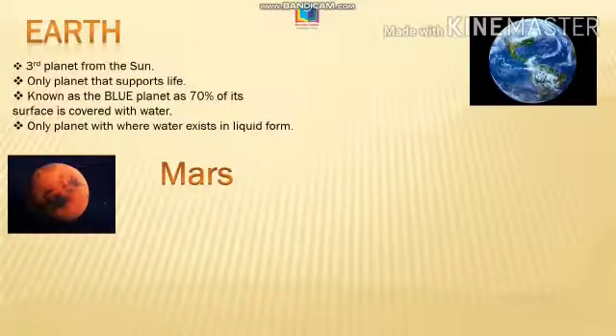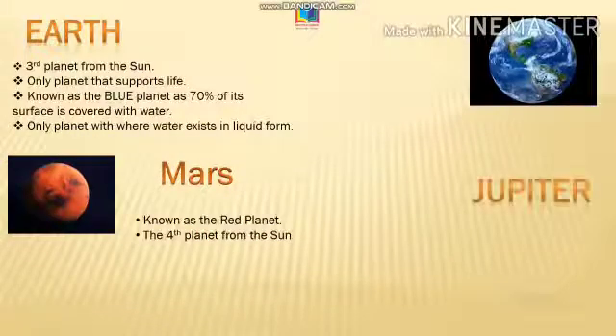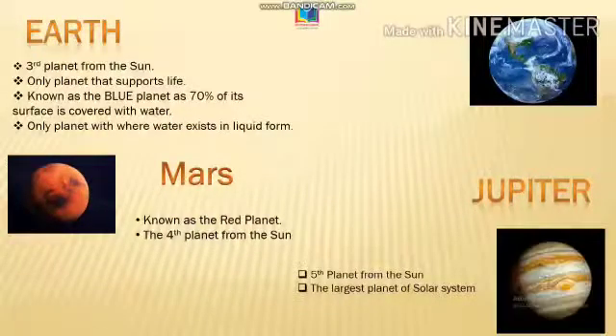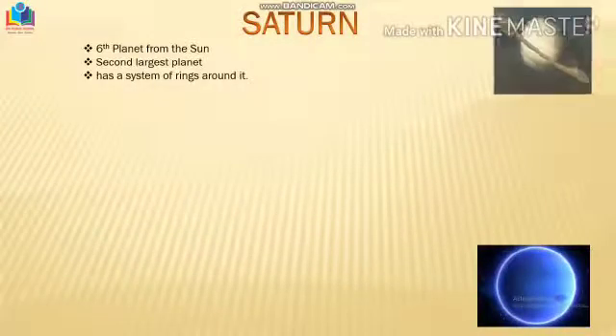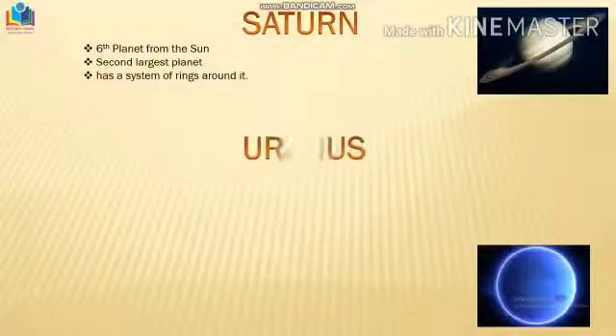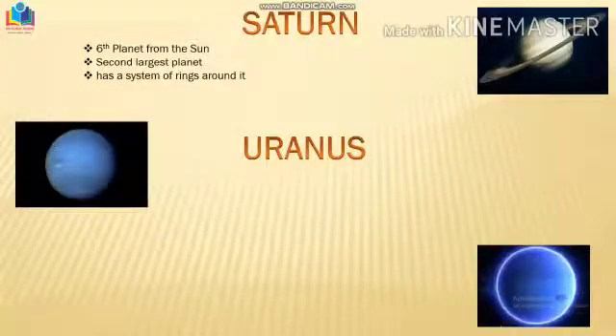And then we have our very own red planet, Mars — the fourth planet from the sun. After Mars, we have the biggest planet of the solar system, Jupiter, the fifth planet from the sun and the largest planet. Then we have the lord of the rings, Saturn — the sixth planet and the second largest planet after Jupiter, with a system of rings around it.